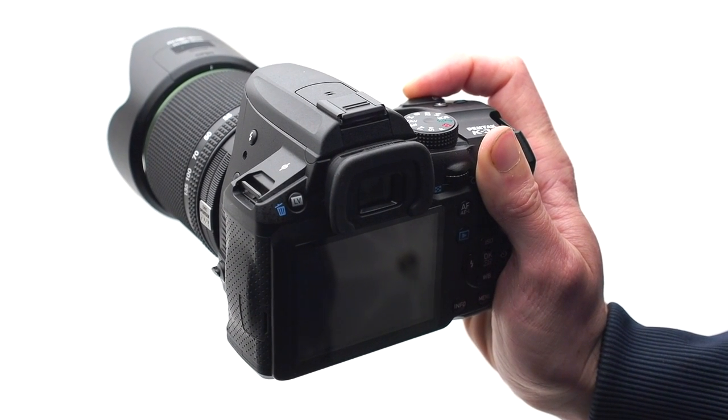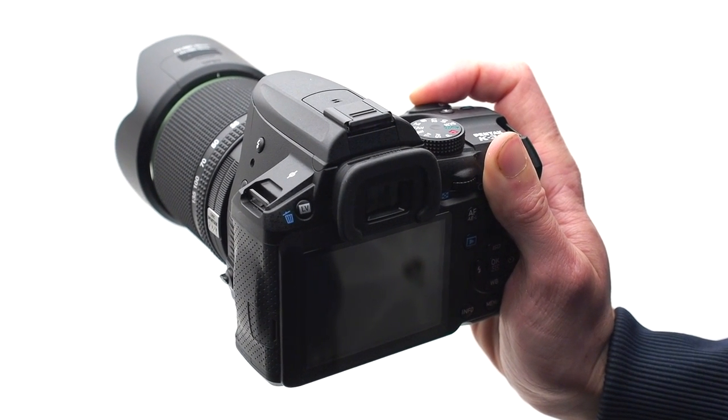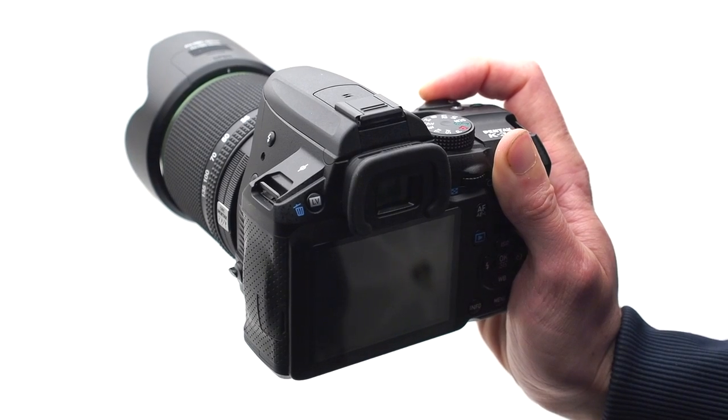As mentioned, it can shoot at 6 frames a second and its shutter volume is about average. The K30's specifications are certainly impressive, especially considering its status at the time of launch as the least expensive weather-sealed DSLR on the market.